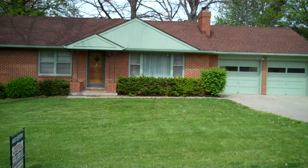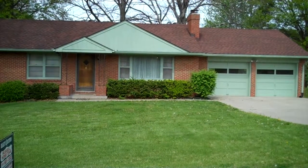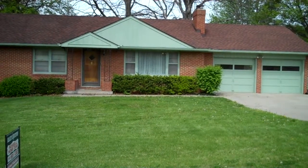Hey, Mike Russell here with Realty Executives in Kansas City, and I'm coming to you from my new listing here at 3012 North 64th Street in Kansas City, Kansas. We're just off Leavenworth Road and 64th.